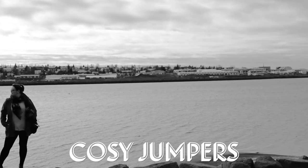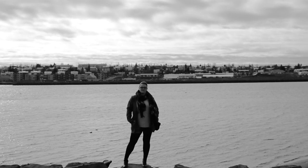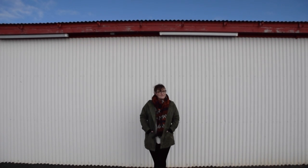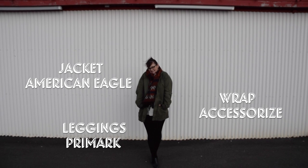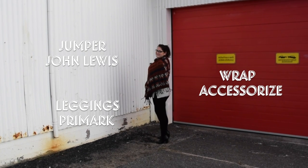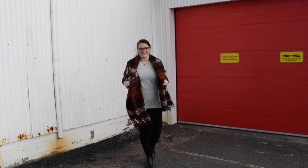The next thing on the list is cashmere jumpers. If you're lucky enough to have lovely cashmere in your wardrobe, certainly bring it — it's going to be really soft on your skin and really cozy as well. I have this grey cashmere jumper, it's nice and long, it's from John Lewis — I got it in their January sale. It's got a mixture of wool and cashmere, about 5% cashmere, so not a huge amount.